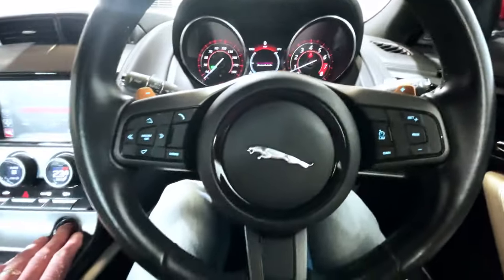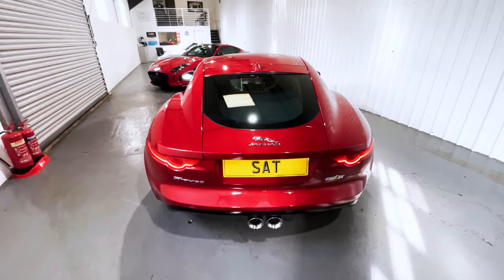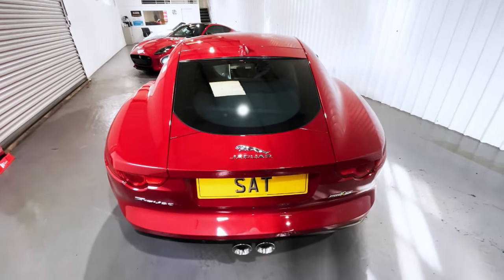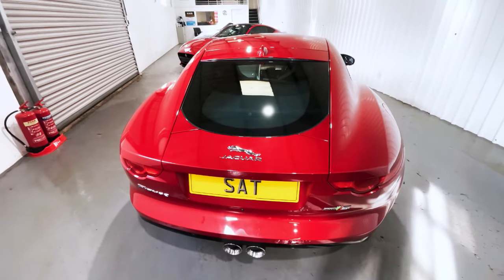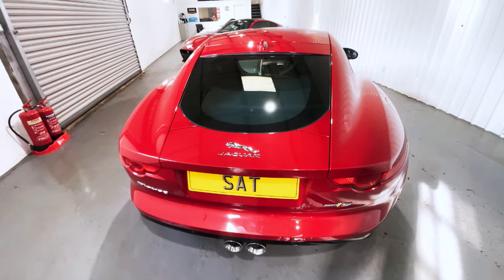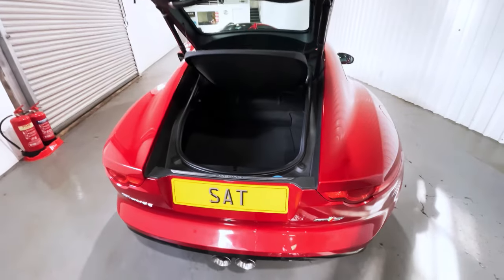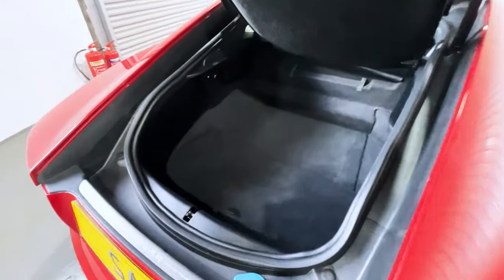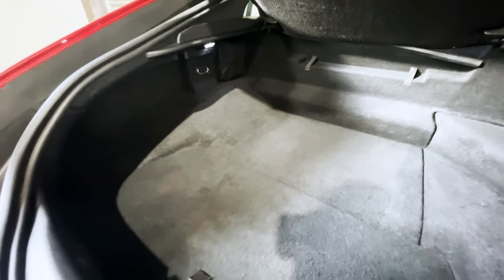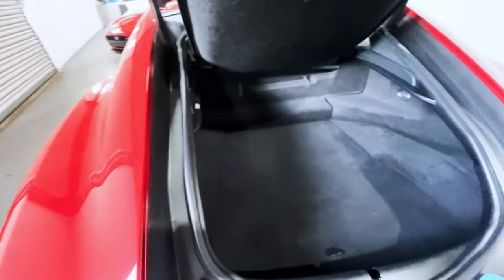We'll switch the engine off and take a look in the boot. When Jaguar designed the F-Type, I have a strong sense that they wanted to make a practical sports car — not a grand tourer, definitely a sports car, but one which you could take on long journeys, holidays, and road trips without having to compromise on boot space. If we lift the power tailgate, we can see over 300 litres of space. It's a slightly awkward shape, but there is plenty of room, and as long as you pack soft-sided bags, you can take more than enough for a lengthy trip away.